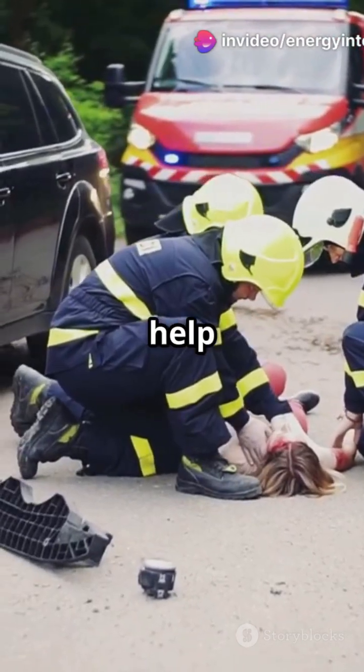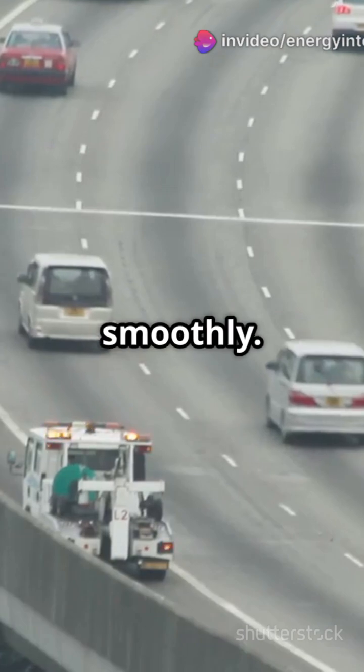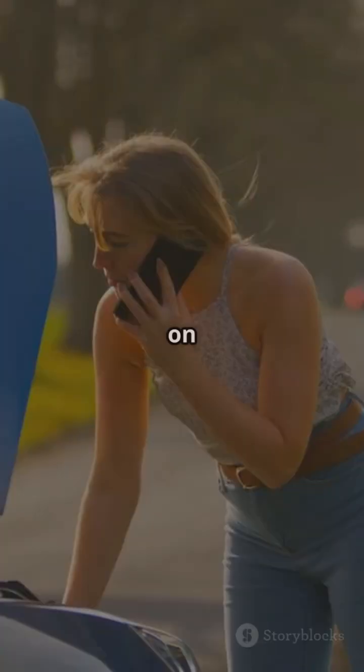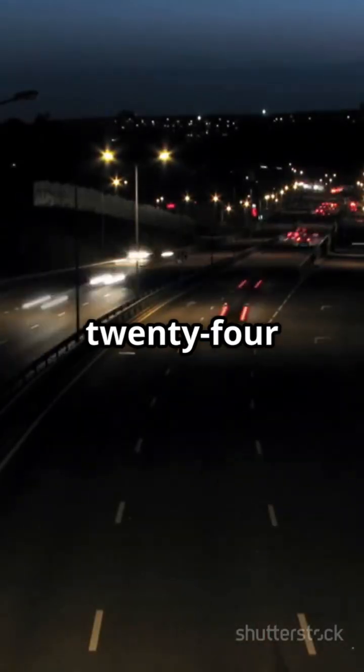Thanks to SOS systems, help arrives quicker, lives are saved, and breakdowns are handled smoothly. It's like having a guardian angel watching over the highway. So the next time you're in trouble on the highway, remember — the SOS system is there for you, 24/7.